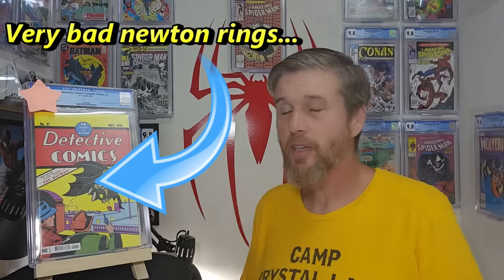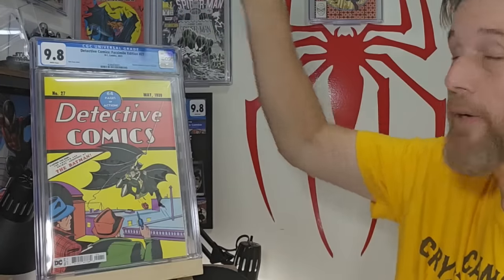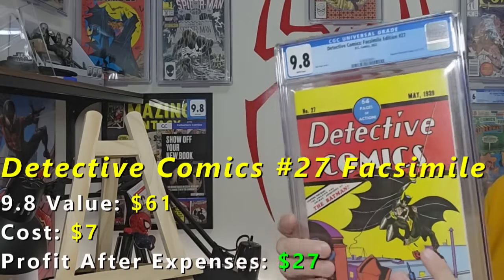This first book is a modern book — it's a facsimile of Detective Comics 27. I don't usually submit new books, but I thought this one would look cool on the wall, so I submitted it for my own PC. Not much to say about it otherwise; everybody knows what this book is. It was an obvious 9.8 or 9.9 — there were absolutely no defects on it. Result: 9.8. That's a good start, but nothing unexpected. That's how perfect this thing is.